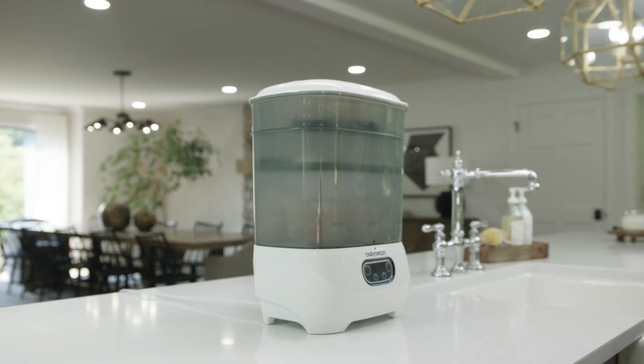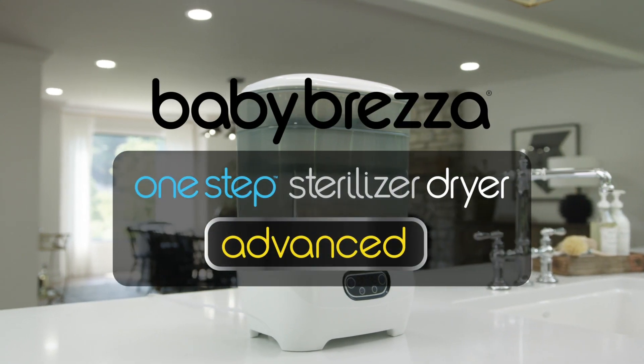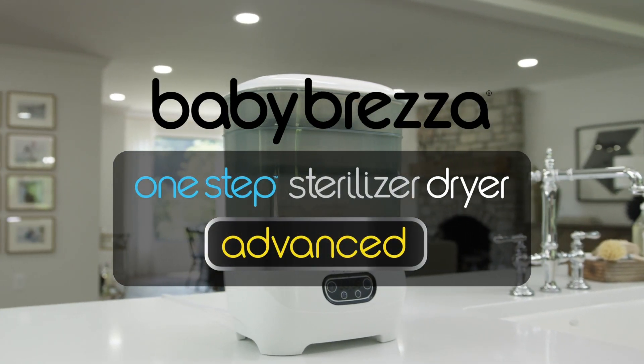Introducing the most advanced way to sterilize and dry bottles, pump parts and accessories: the Baby Brezza One-Step Sterilizer Dryer Advanced.